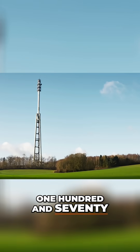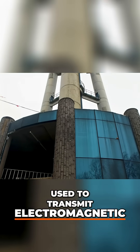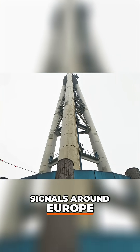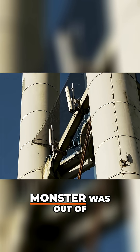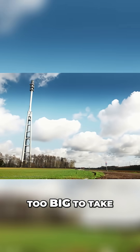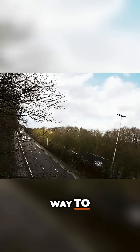This giant 170-metre-tall telecoms tower used to transmit electromagnetic signals around Europe. But that technology is outdated, and that meant this monster was out of a job. Too big to take apart with machines, implosion was the only way to go.